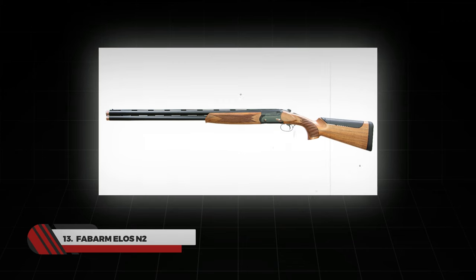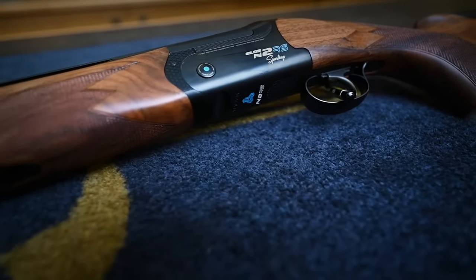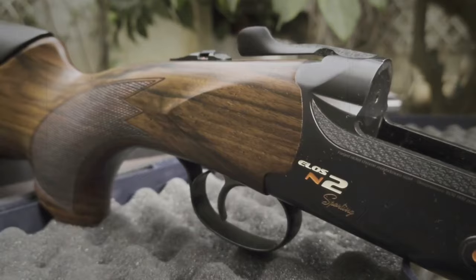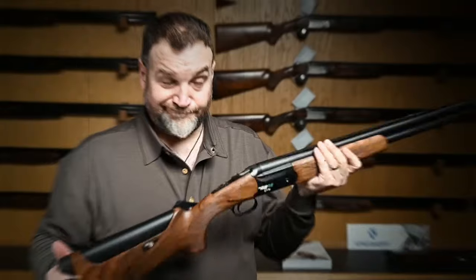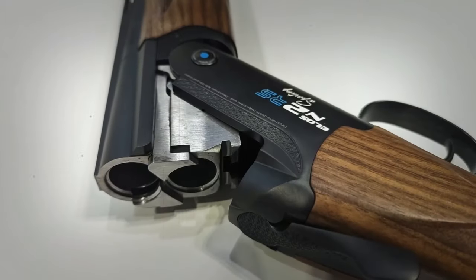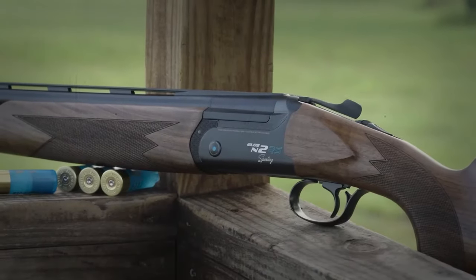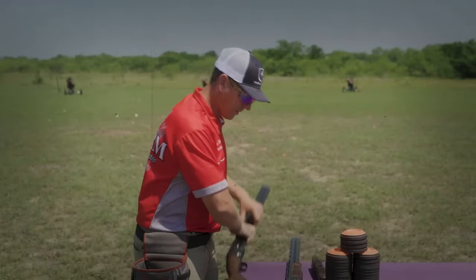Number 13: Fab Arms ELOS N2. Have you ever thought of a shotgun versatile enough to be converted into a trap gun, skeet gun, or sporting clay gun in a couple of minutes? This all-rounder gun has an interchangeable rib system and micrometric adjustable stock, helping you customize the weapon as per your measurement needs by switching between different rib configurations. The barrels come in 30 or 32 inches with an adjustable trigger. The gun weighs around 8 pounds and includes a wide tapered rib, interchangeable recoil pads, and an adjustable comb made of walnut finished with a black coating.